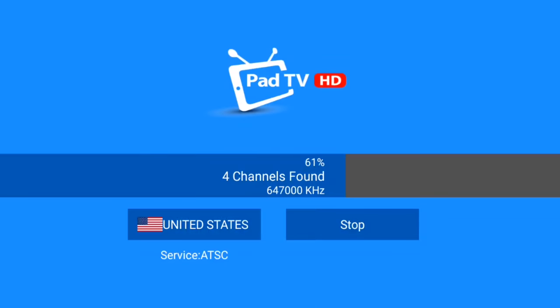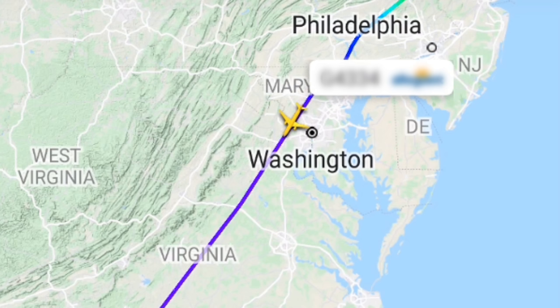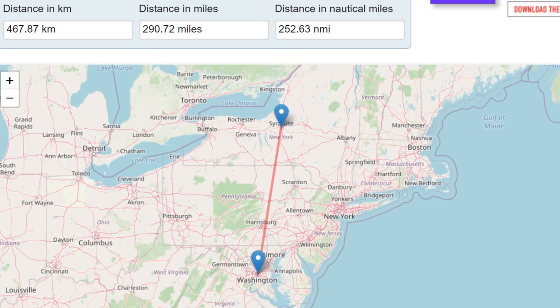Both TV stations were reliable for about seven minutes when they began to cut out. I ran another channel scan. To my extreme shock, I picked up a TV station all the way from Syracuse, New York, despite the fact that the plane was over Washington, D.C. — about 250 miles away.